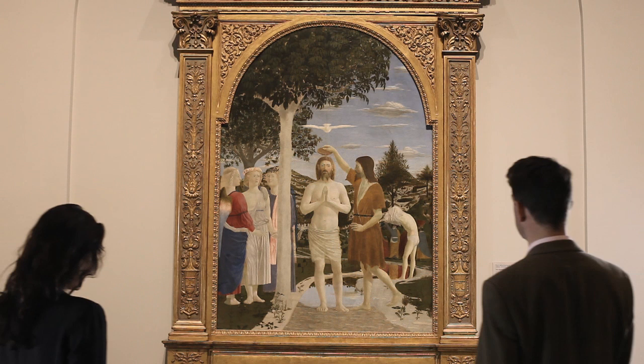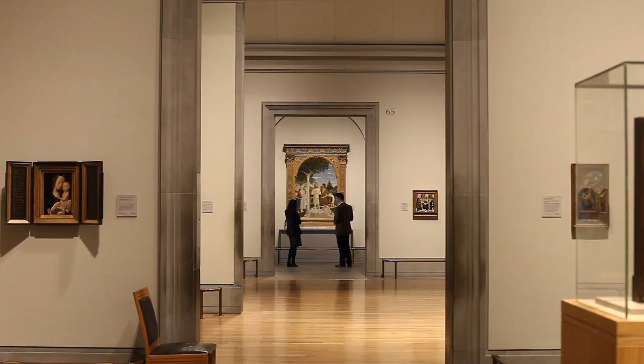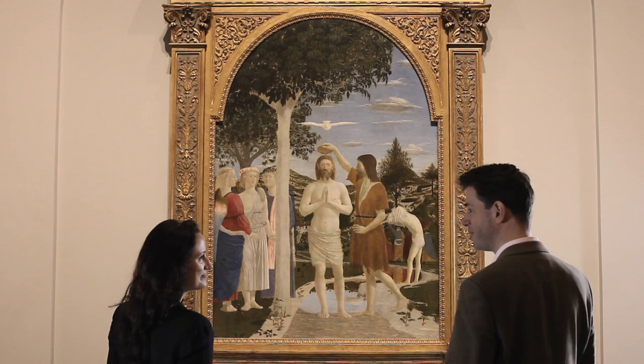This is Piero della Francesca's altarpiece painted for the Camaldolese abbey in Borgo Sansepolcro, a little town in Tuscany. Unlike the tiny Elsheimer we just looked at, you can already see the scale of this picture — it's meant to be read from a distance and the visual language is entirely different. Curiously, the architecture of the gallery gives us a sense of it having its own space, almost a little chapel.